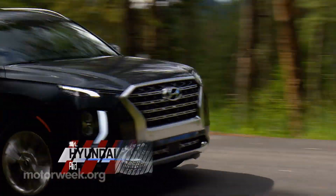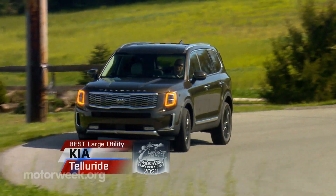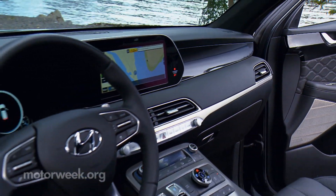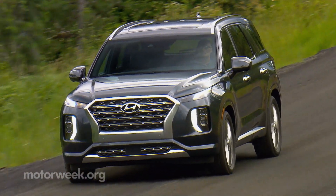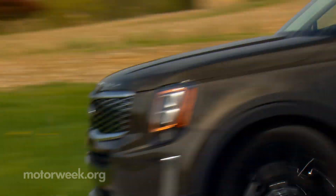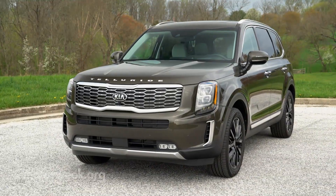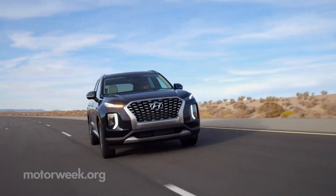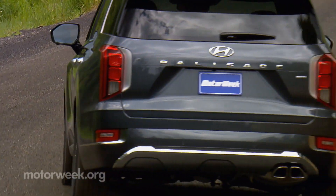Our Best Large Crossover Awards go to corporate cousins, the Hyundai Palisade and Kia Telluride. Up to now, neither Hyundai nor Kia has had a truly competitive big three-row crossover. They have now gotten very serious with the Korean import Palisade and the Georgia-made Telluride. Though they share the same architecture and powertrain, they depart considerably when it comes to exterior styling, interior environment, and tuning of ride and handling. Together, they set a new benchmark for the rest of the large crossover crowd, as both clearly are big winners.